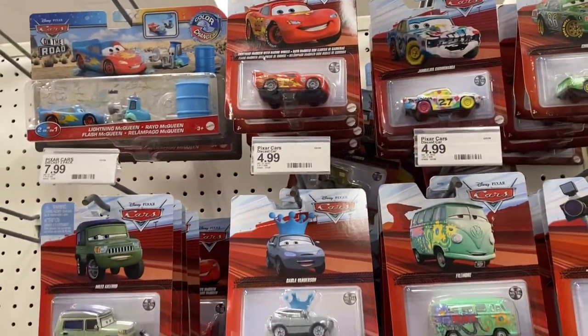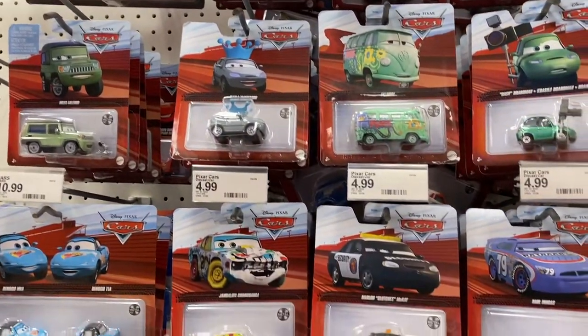There aren't too many good toys in the clearance section here. I do see a couple of Cars toys I haven't seen before from the new Cars on the Road series.